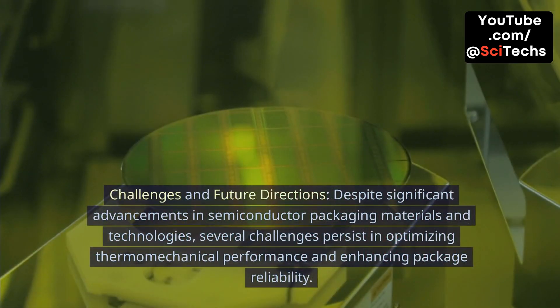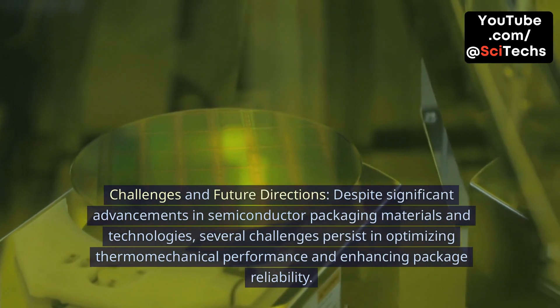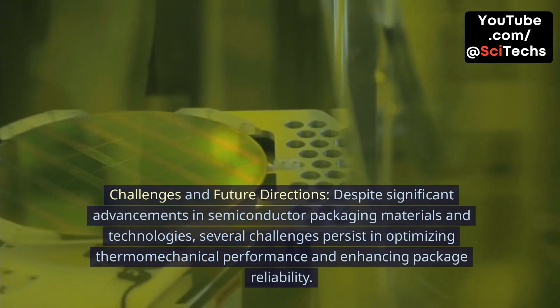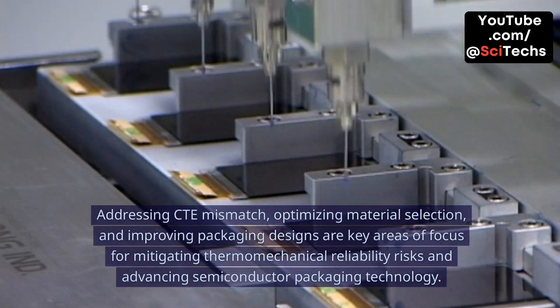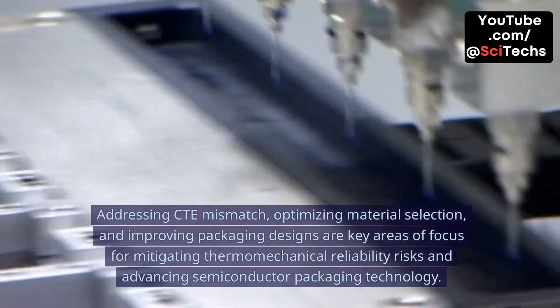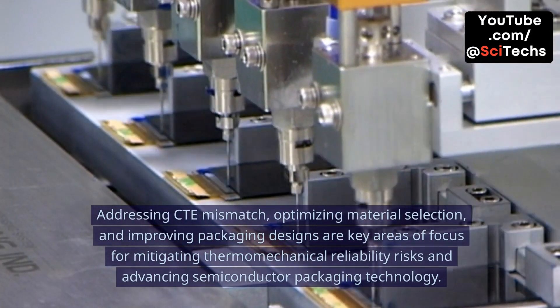Challenges and Future Directions. Despite significant advancements in semiconductor packaging materials and technologies, several challenges persist in optimizing thermomechanical performance and enhancing package reliability. Addressing CTE mismatch, optimizing material selection, and improving packaging designs are key areas of focus for mitigating thermomechanical reliability risks and advancing semiconductor packaging technology.